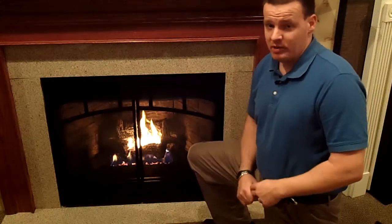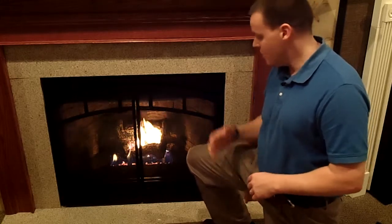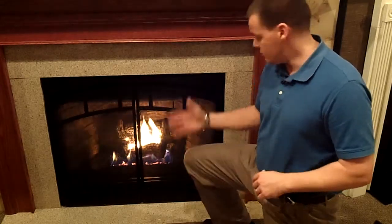Gas fireplaces are the most versatile fireplace that we have. There are two main styles of gas fireplaces. One of them is a heater-rated style, which is like this one right here — in other words, it's designed to be a heat source in your room.